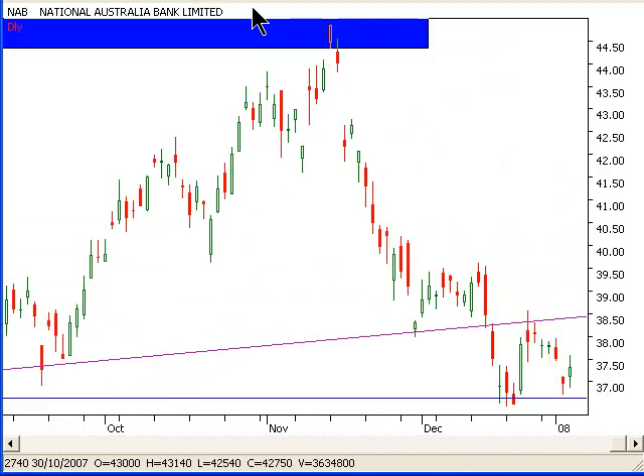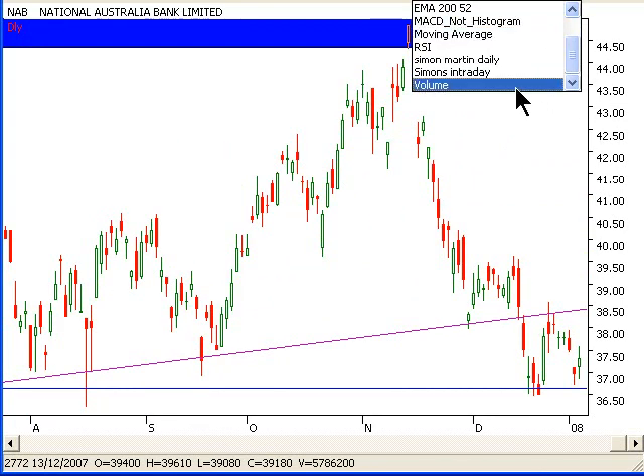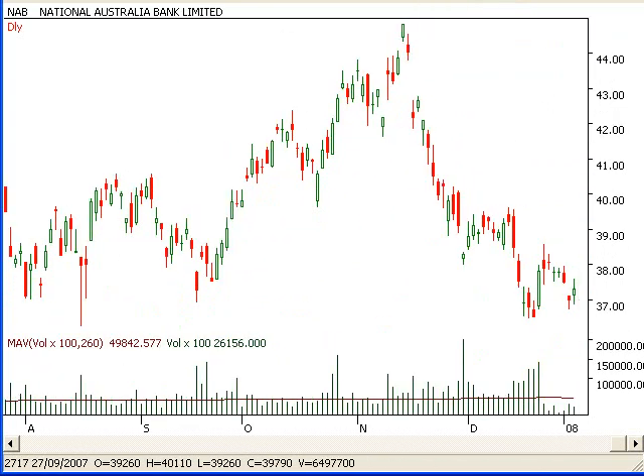So let's go over to our daily chart and let's look what's happening on our daily chart. Let's bring up some volume and let's have a good look at our volume as well.